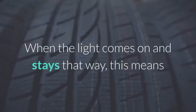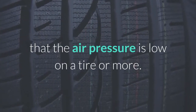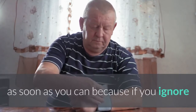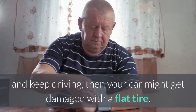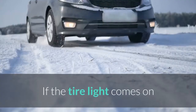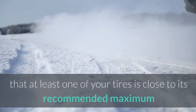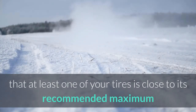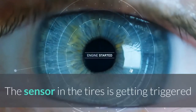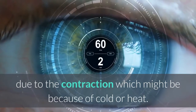When the light comes on and stays that way, this means that the air pressure is low on one or more tires. Make sure you check it with a gauge as soon as you can, because if you ignore it and keep driving, your car might get a flat tire. If the tire light comes on and goes off immediately, that is a warning that at least one of your tires is close to its recommended maximum or minimum inflation. The sensor in the tires is getting triggered due to contraction, which might be because of cold or heat.